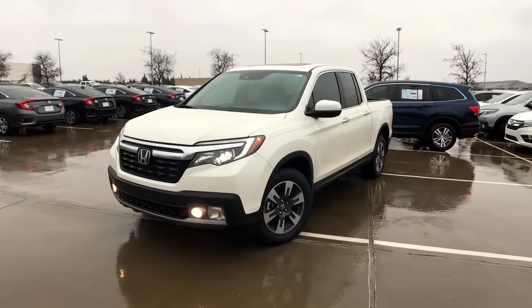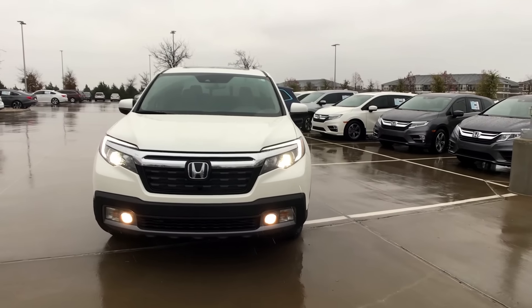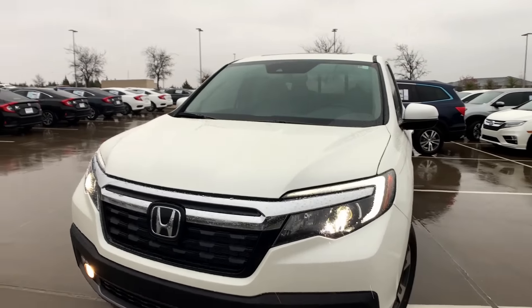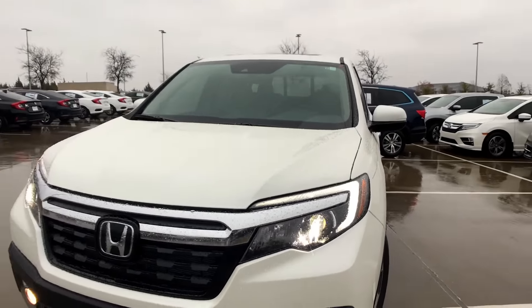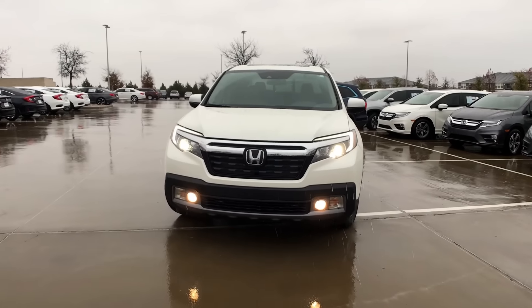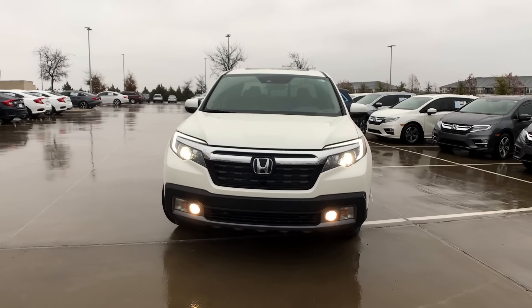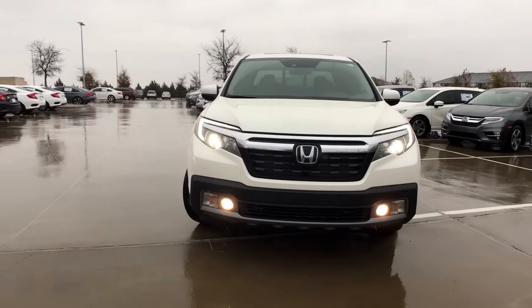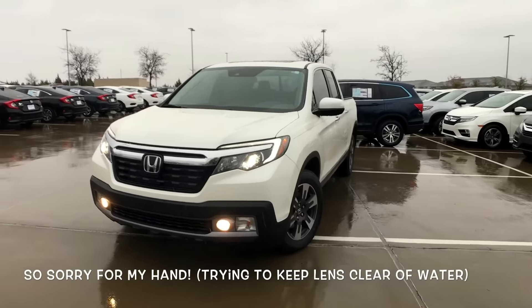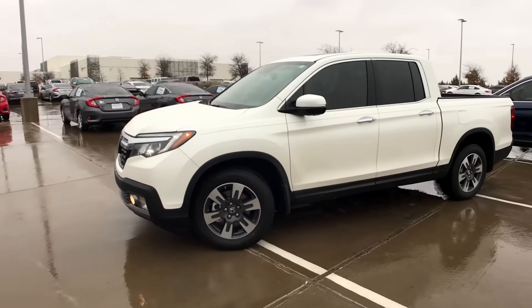It is raining right now, so I'm sorry if some water gets on the screen. On the outside, moving around the front, you can see the LED daytime running lights right above the headlights — the headlights are also LED, and you do get automatic high beams. I have mixed feelings about this design; I like it, but it looks so much like the Pilot, which it's based on. I wish the fog lights were LED as well.